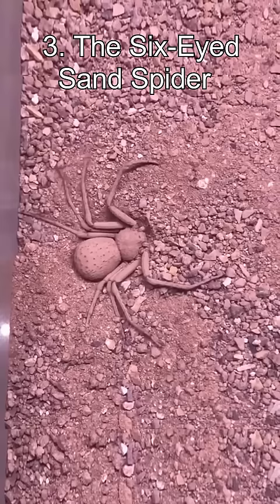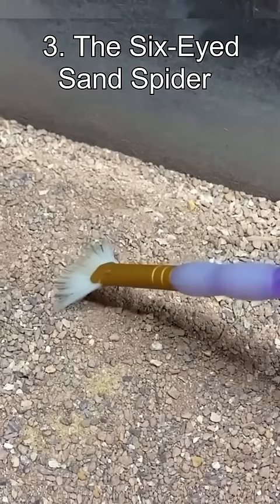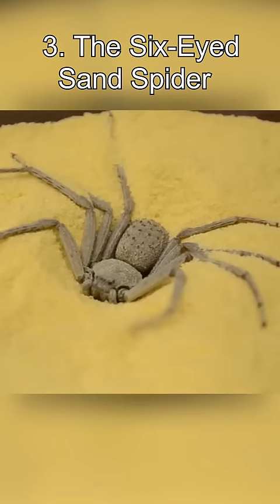Number 3: The Six-Eyed Sand Spider. While the last two entries on this list were harmless, this one certainly is not. Hiding in the sand, this spider ambushes unfortunate victims. Its venom is thought to be one of the most deadly. There have only been two recorded bites, resulting in one death.